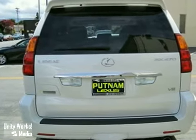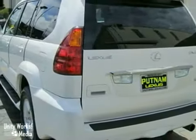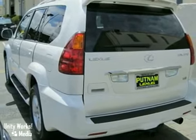It's fully loaded and family ready. Plus, it has a moonroof and towing package. Come on out and take it for a test drive.